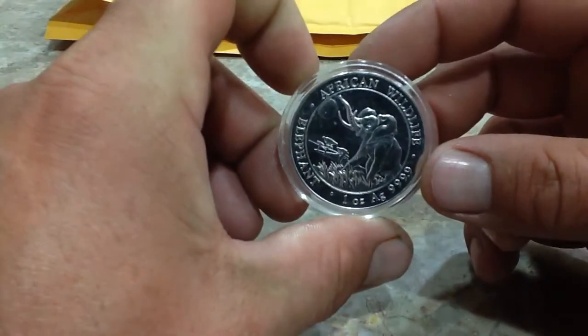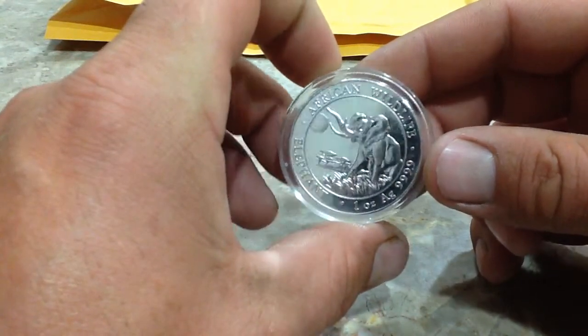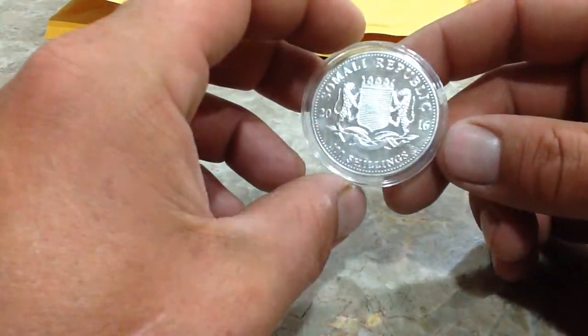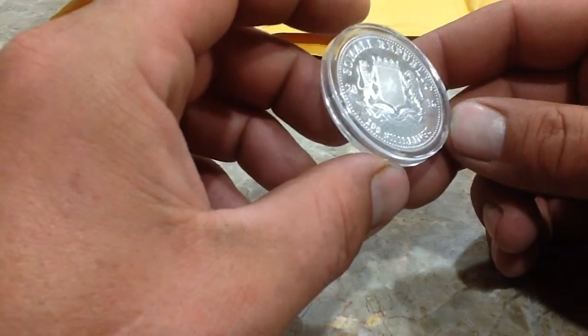Inside my other giant package — Retirable 450, you definitely take care of your packaging. No one could ever see anything different. And inside I found my first African Wildlife Elephant. Four nines fine. Somali Republic. And that's 100 shillings. 2016.